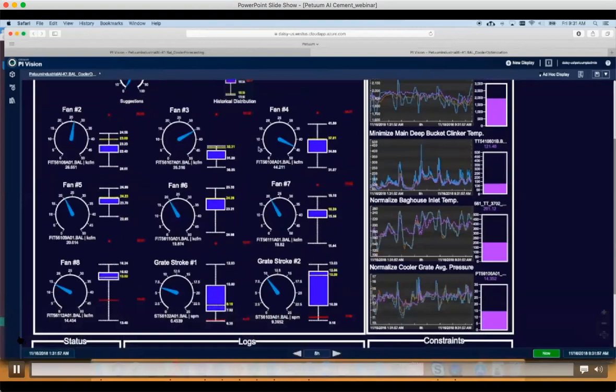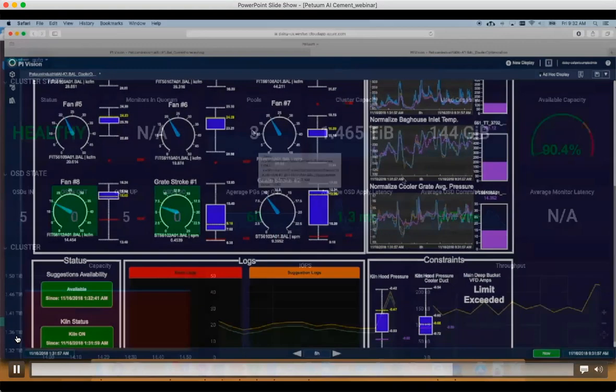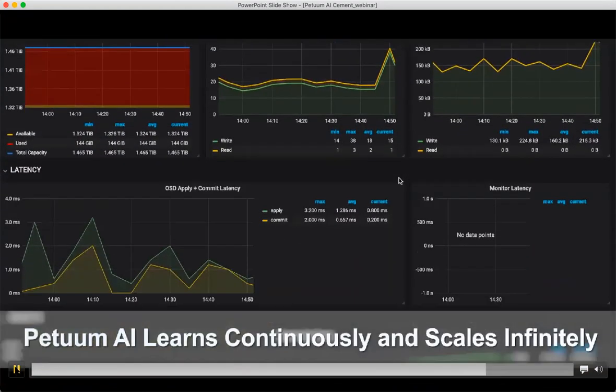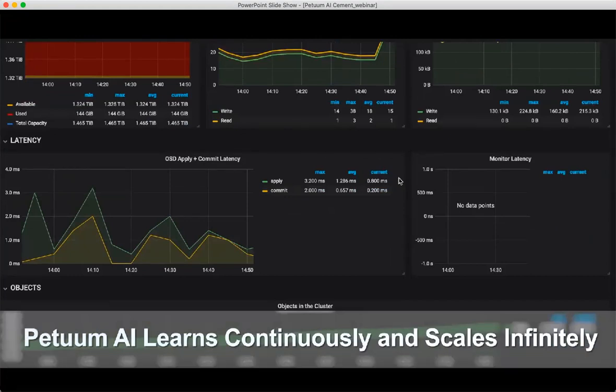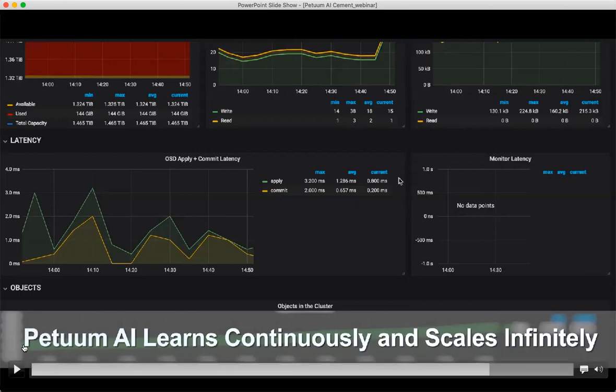Here we also see the grate strokes and the constraints. We have the capability to monitor your system — not only to provide the forecast or prediction and optimization values, but also to understand what the performance is like from a KPI perspective. This helps you see the difference when you are using regular operation versus the AI-based approach, so that you can estimate what value is being returned to you in terms of energy and cost.